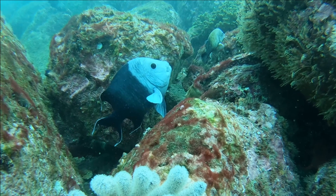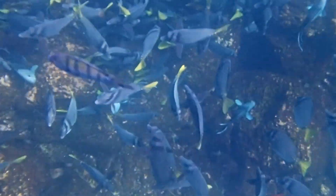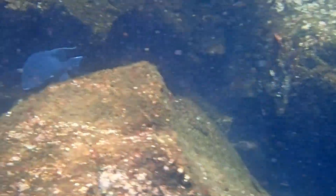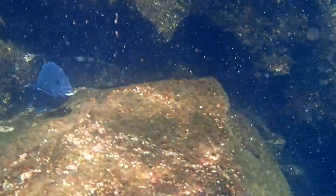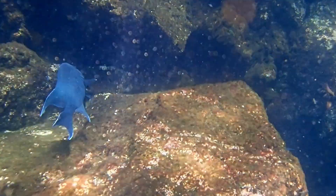They can grow over 1 foot long. Mating generally begins during late April and continues throughout the summer. Females release eggs that are not buoyant — the eggs adhere to the substrate. Males guard and aerate the eggs.